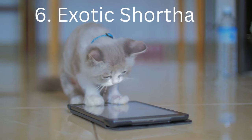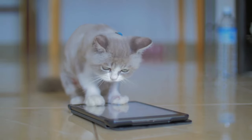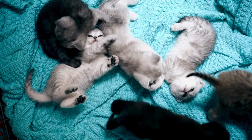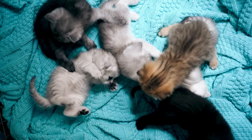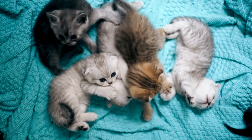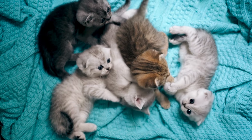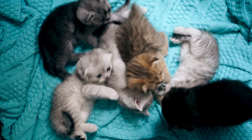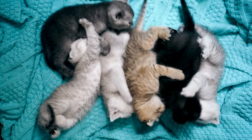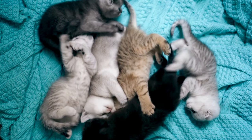At number 6 on the list and almost halfway through our countdown is the Exotic Shorthair cat. Do you love the Persian's sweet, docile personality, but don't want to deal with the hassle of keeping its coat tangle-free? Then consider owning an Exotic Shorthair, also known as the Exotic. This breed is nearly identical to the Persian, but has much shorter hair. The Exotic Shorthair's fur is short but plush, because the kitty has a double-layer coat, with a thick downy under layer that lifts the topcoat away from the body.